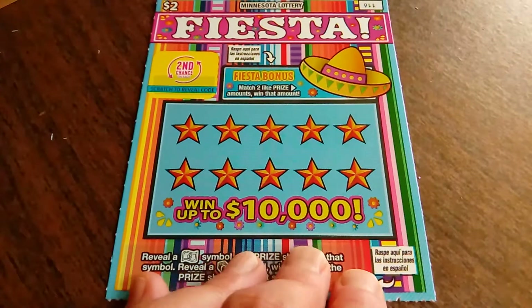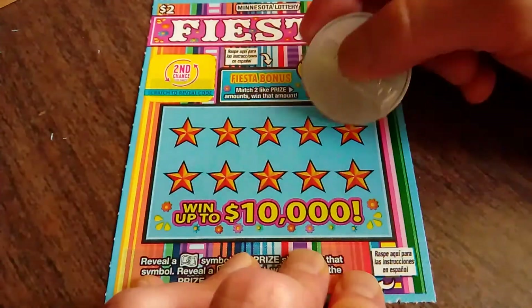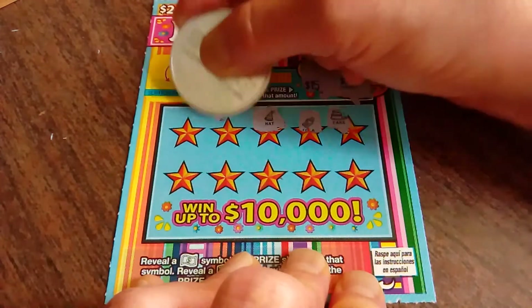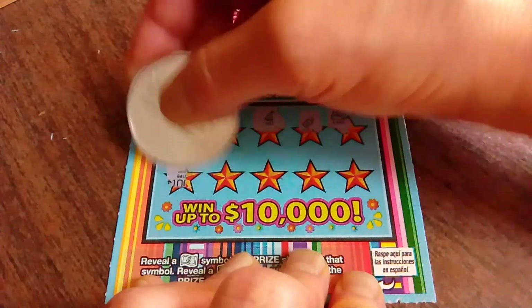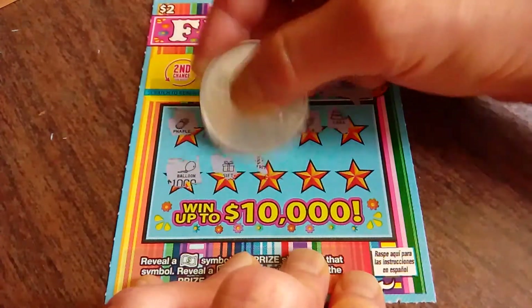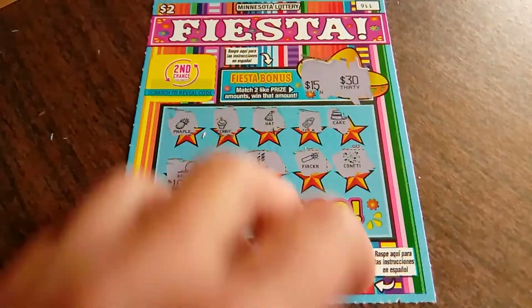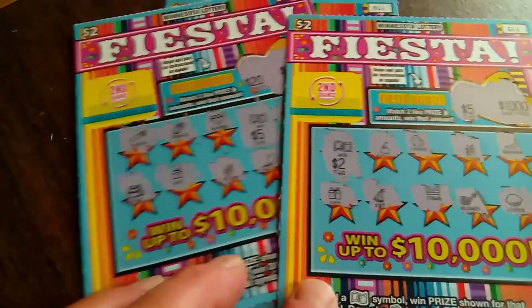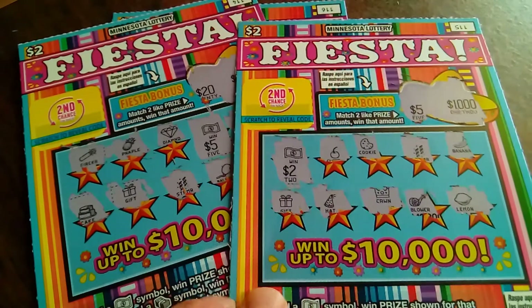We have one ticket left — ticket number 116. Let's see if we get that bonus: $15 and $30. Nope. Cola hat, iced cream, pineapple, balloon. Let's see that stack of cash... And no. Well, that will go into the second chance drawing as well. But we did come out of here with a couple of nice wins — a $2 breakeven and five. So there you have it.